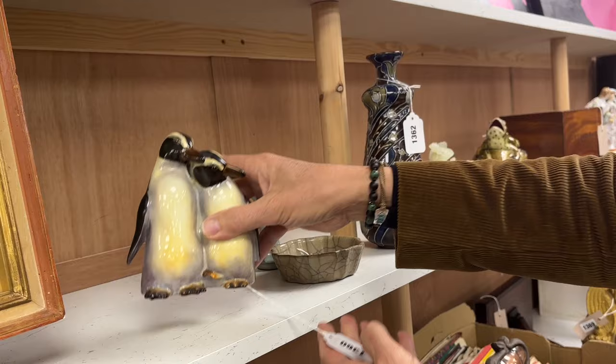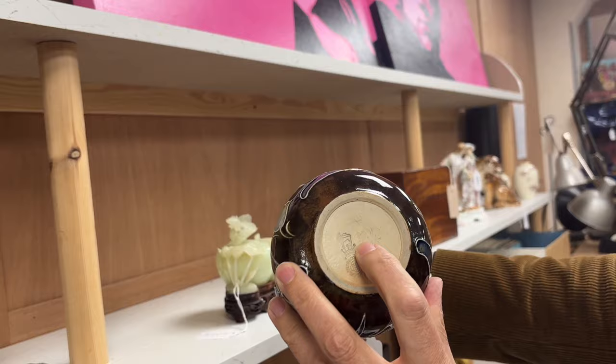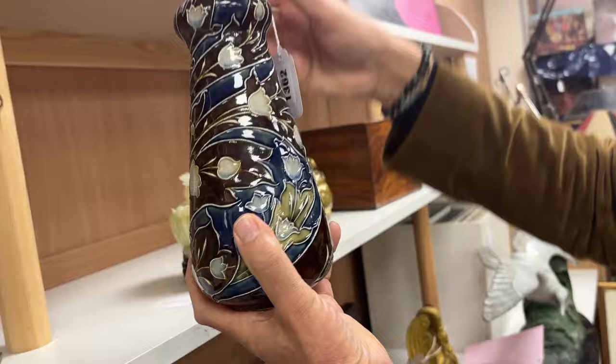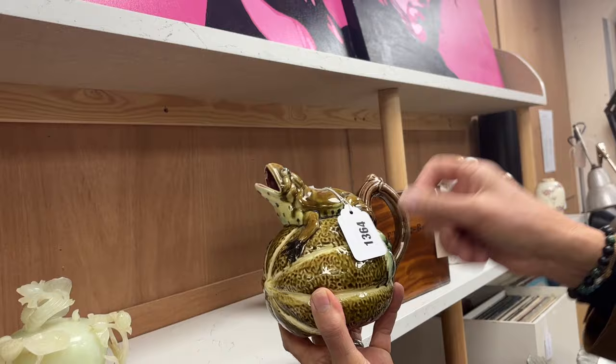A little bit older, also Doulton — lot 1362. This sort of Art Nouveau inspired stoneware vase has the initials MVM; I think it was Mark Marshall, Royal Doulton, so it's probably after 1901. A bit brown perhaps, but still quite a nice vase. Just up from it, a bit of Majolica — not English but Continental — but a good model, a sort of grotesque curious model: the frog on the melon, lot 1364.